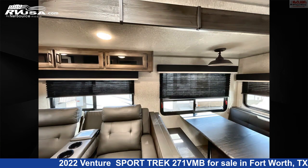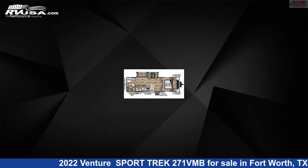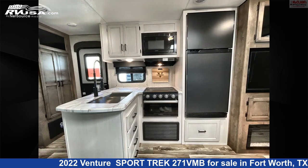This used Venture is 30 feet 8 inches in length and features sleep 6, awning, LP detector, smoke detector, water heater, leveling jacks, auxiliary battery, refrigerator, stove top burner, slide-out, microwave, and 45 gallons fresh water capacity.